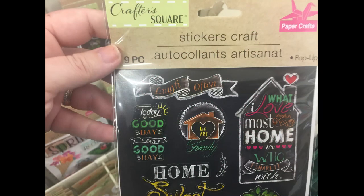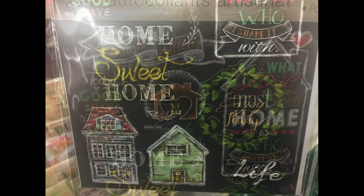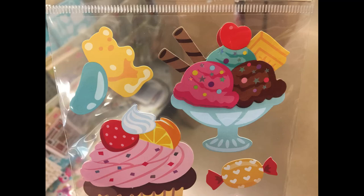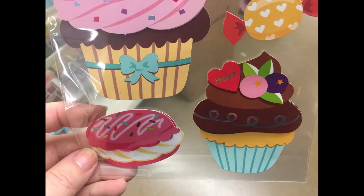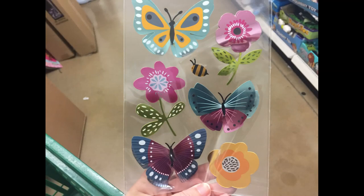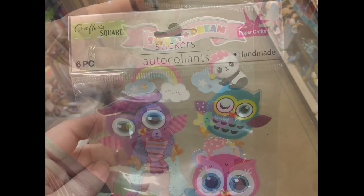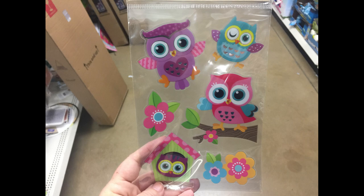I also found these stickers by Crafter's Square. You get nine in a pack. For this one here, it looks like a chalkboard background with some chalk drawings on the front. They also had these larger novelty stickers, you get six in a pack. They had some sweet treats. I really love the detail and the look to these stickers. They're a nice large sticker. You get seven in this pack here. They had butterflies, some flowers, and bumblebees, or you can get the robots. They have the baby animals, some owls, as well as some flowers and the little birdhouse.